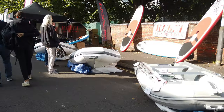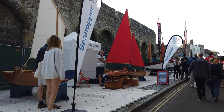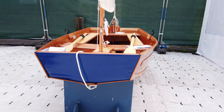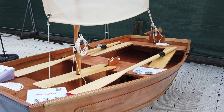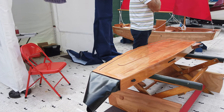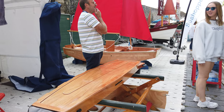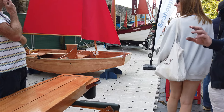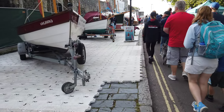A few more inflatables, RIBs - rigid inflatable boats, that's what RIB stands for. Now this chap was interesting - he makes these little wooden dinghies. They look really good. You can imagine yourself having a lazy Sunday afternoon in one of these. What is good about them is they fold up completely. Look at that - amazing, isn't it? Completely folds up, pop that in the back of your car or perhaps on the roof. Absolutely ideal.